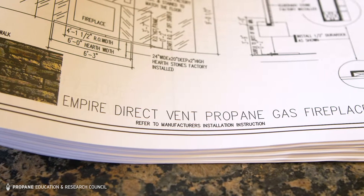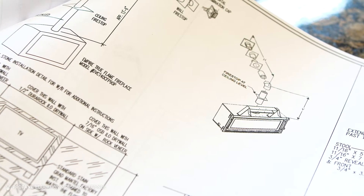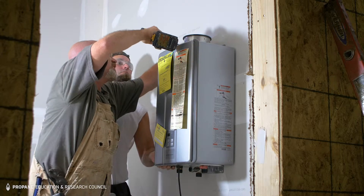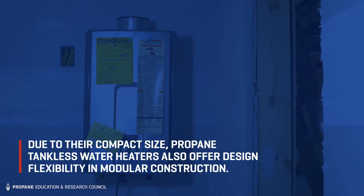Whole home generators are really getting popular. Not only that, but a gas fireplace gives them a supplemental heat source for the home. In addition to that, gas tankless water heaters are something that is very popular now. Of course, you never run out of hot water.